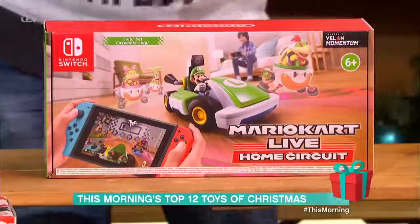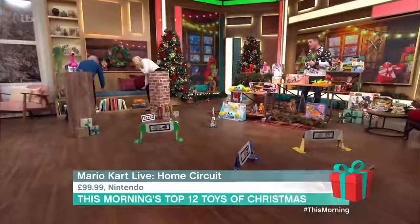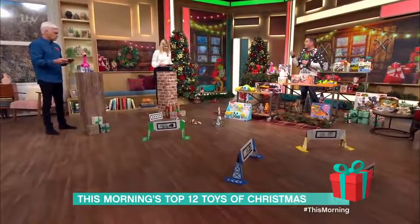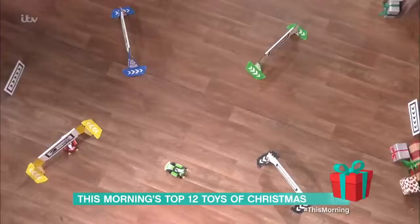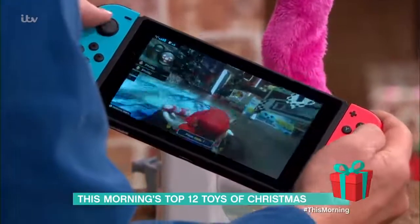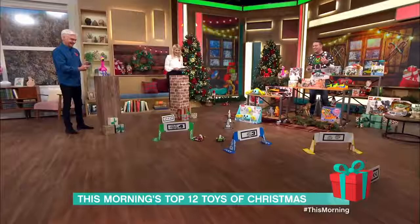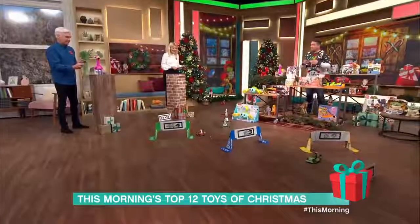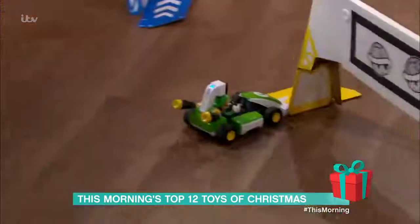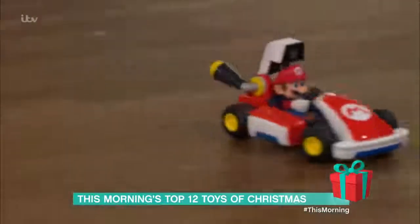This is Mario Kart Live Home Circuit — augmented reality racing that turns your living room into a race course. Using a Nintendo Switch, tap the screen and the kart comes to life. Drive around the course and the game is displayed on your screen as you go. All the usual rules apply — you collect power-ups and weapons. If you pick up a mushroom, your real-world cart actually speeds up. It's £99.99 and comes with one cart.